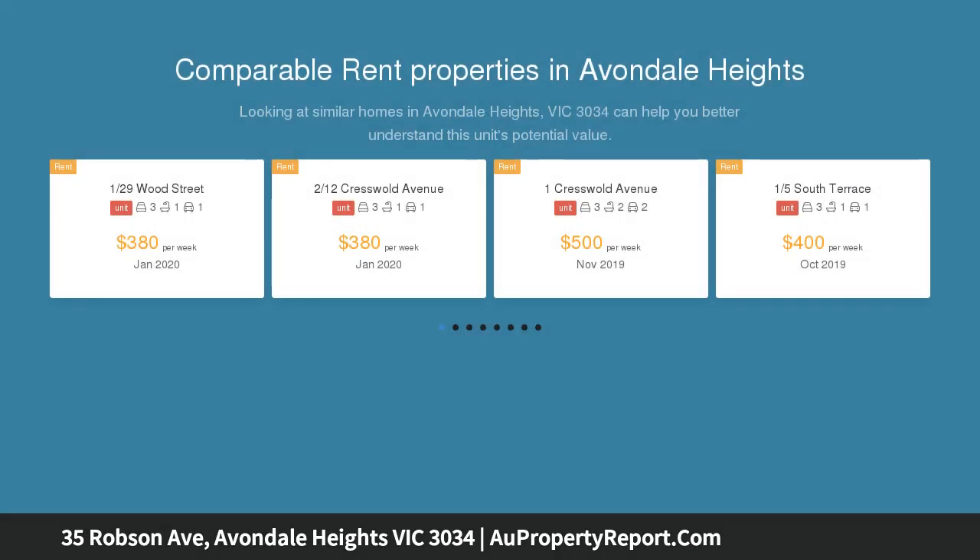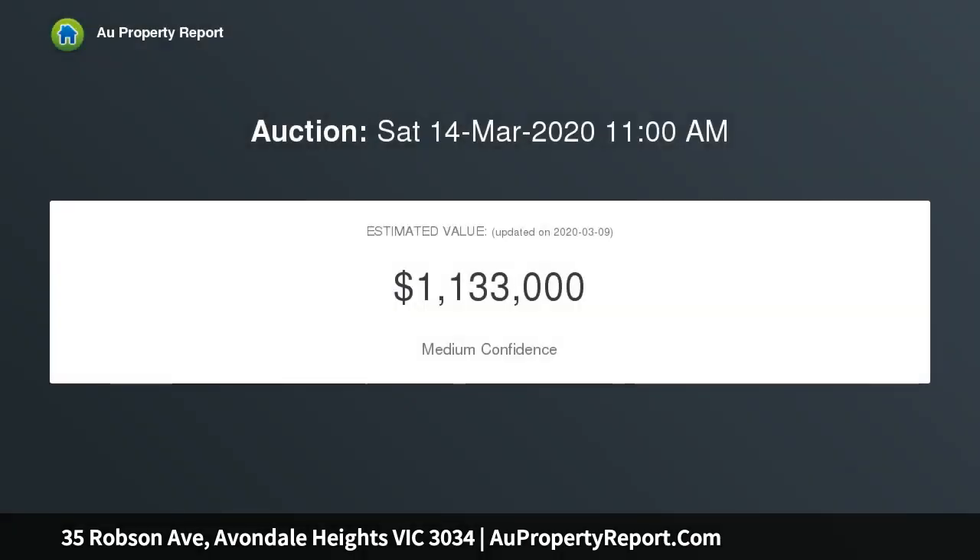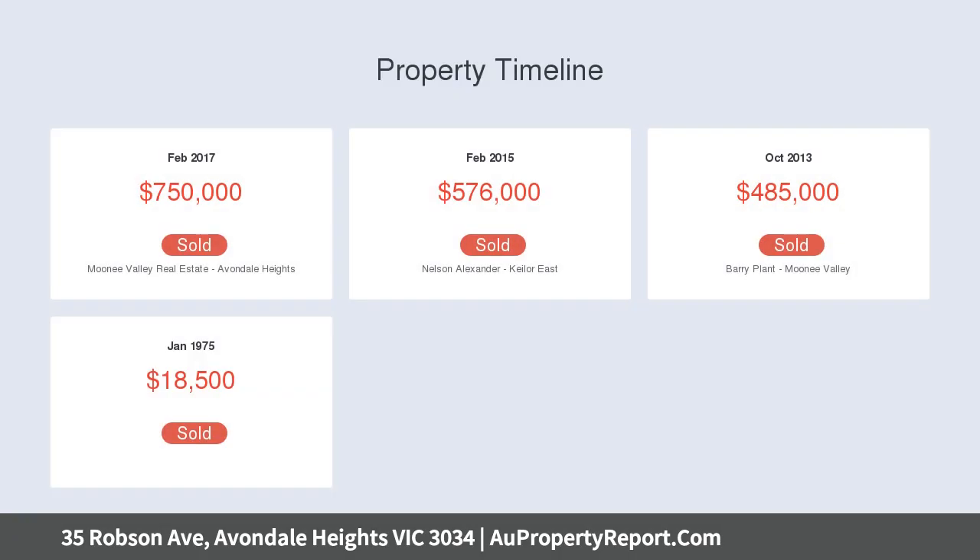The home's free-flowing interior comprises three bedrooms, master with WIR and en-suite, stylish main fully-tiled bathroom, front lounge or study, big open-plan living, dining area and gourmet kitchen with plenty of cupboards and stainless steel appliances.